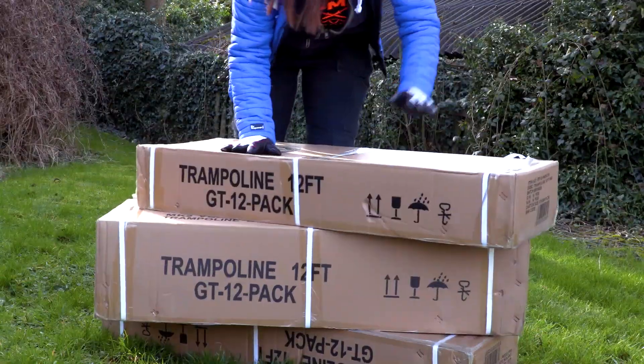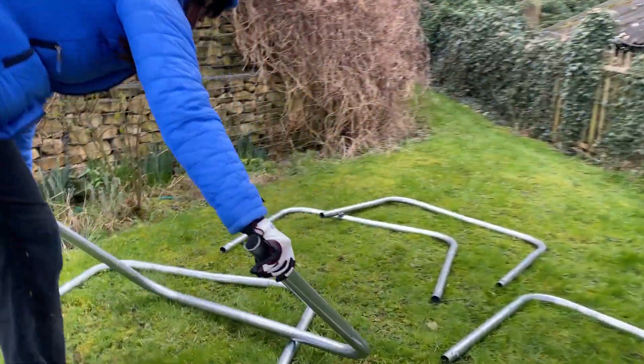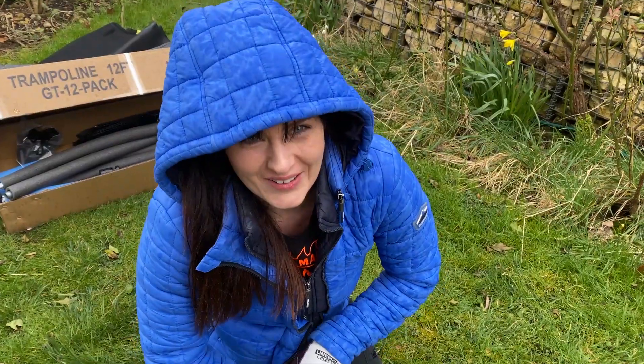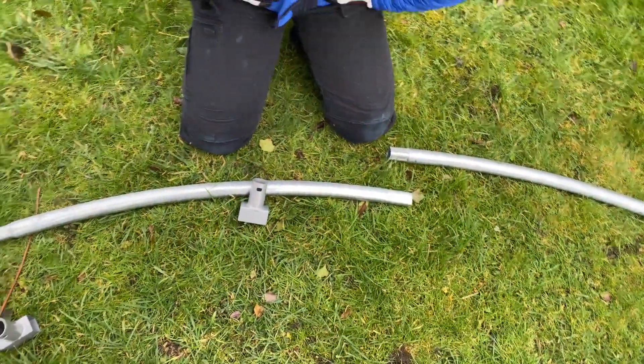I've always wanted a trampoline and this was the perfect excuse to get one. Don't wait for tomorrow — do it today! The instructions aren't the clearest and we might have started making it the wrong way round.